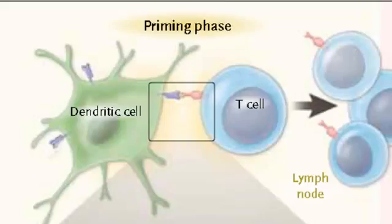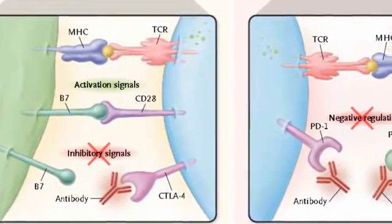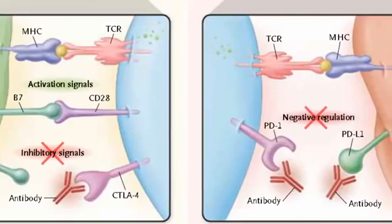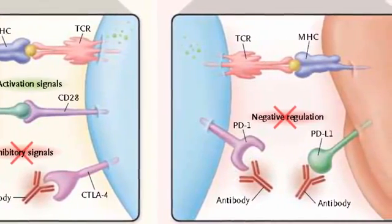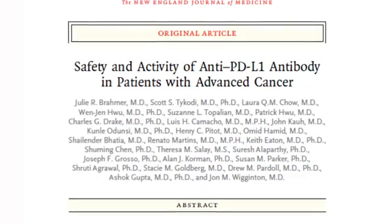There are several trials right now that are looking at agents directed at either PD-1 or PD-L1. PD-1 is largely found on the surface of T cells, and when it complexes with PD-L1 or PD-L2, it generally leads to an inhibition of T cell activity. This is an axis that is being explored quite significantly by multiple pharmaceutical companies.